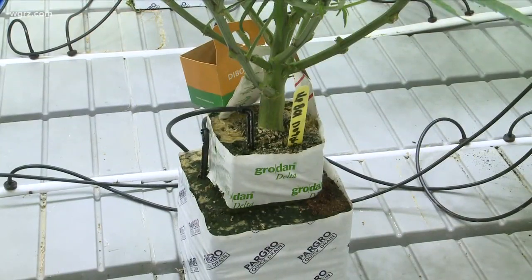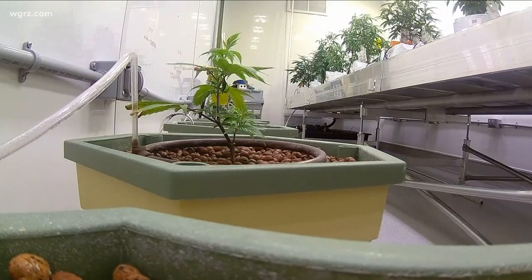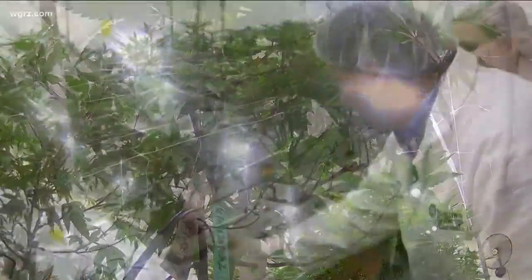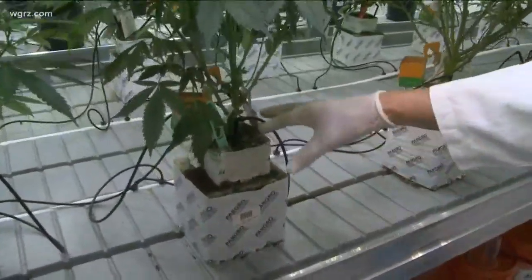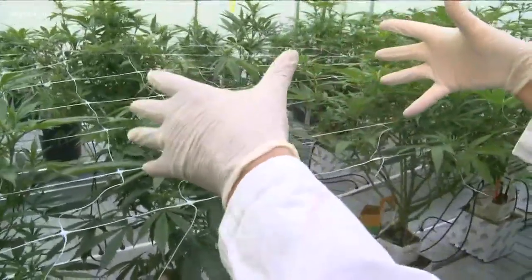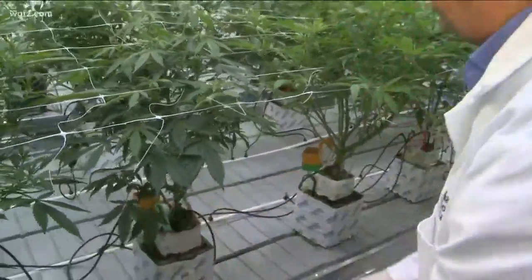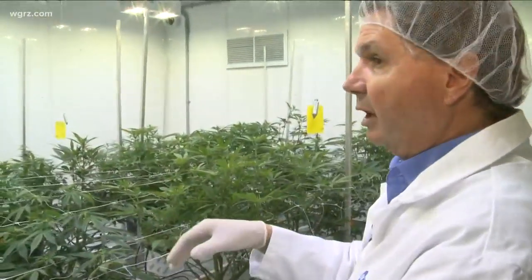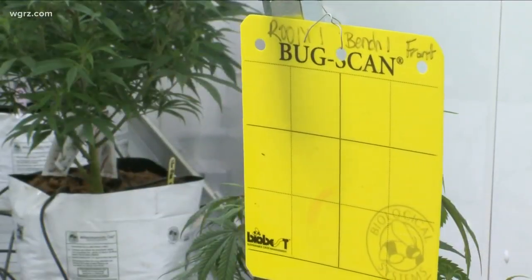Students have to use biological control. The plants started as tiny little clones when they came in, so they've grown a lot. They're put onto a larger block, and students have done what's called a top or a pinch to make them grow out farther, strip bottom leaves, and put on a trellis to train them so they don't fall over. These yellow cards are used for monitoring for pests.